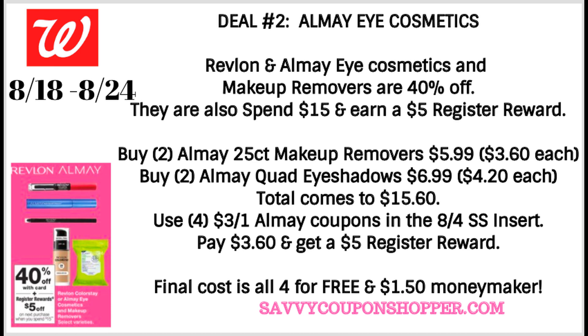Again this week we have a super hot deal on Almay Eye Cosmetics. Revlon and Almay Eye Cosmetics and makeup removers are on sale for 40% off, and when you spend $15 you get a $5 register reward. Here's a good scenario: grab two of the Almay 25-count makeup removers, priced at $5.99 but with the sale they'll be $3.60 each, and two of the Almay Quad Eyeshadows, regularly $6.99 but with the sale $4.20 each. Those four products bring your total to $15.60. Use four of the $3 off 1 Almay coupons from our 8/4 SmartSource insert — after coupons you'll pay $3.60 and get a $5 register reward. Final cost is all four products free, a $1.50 money maker.